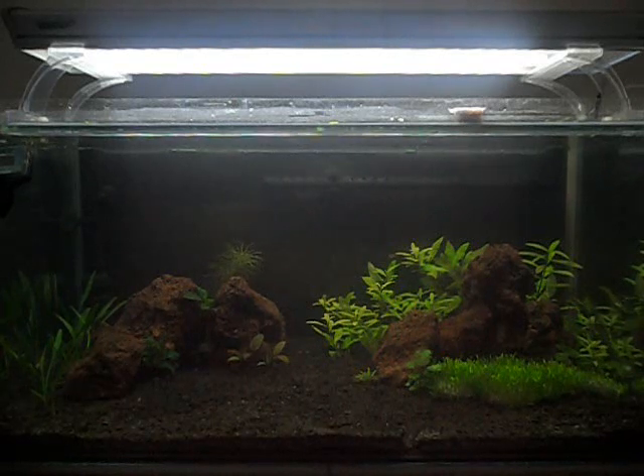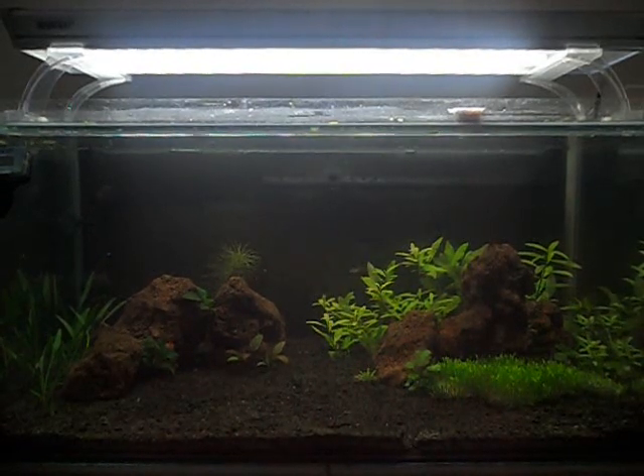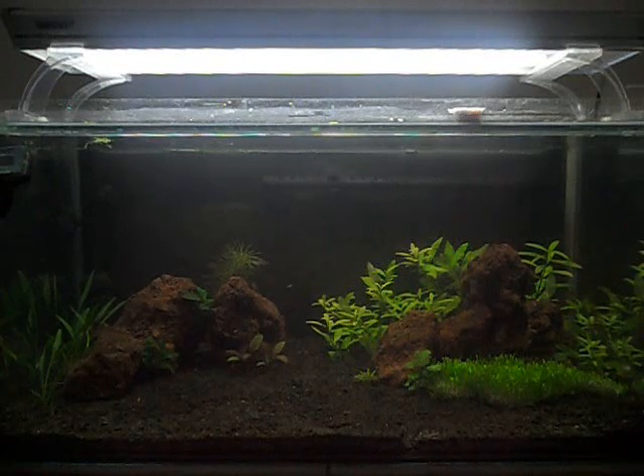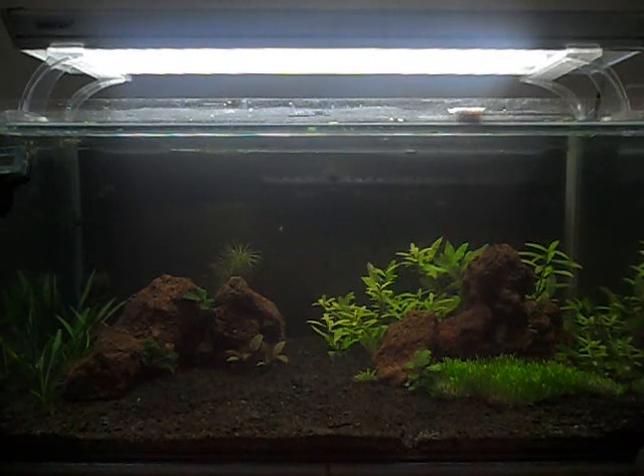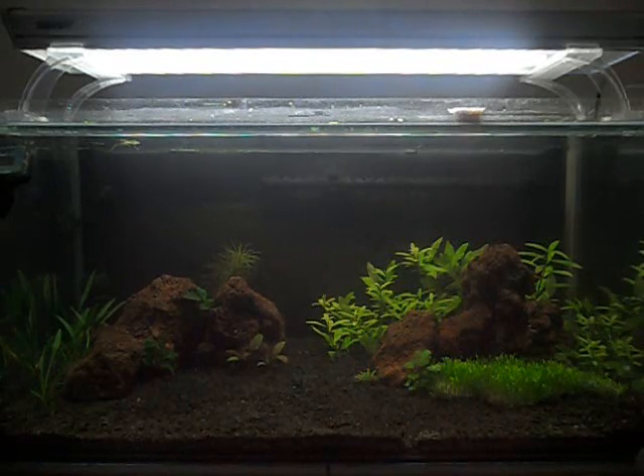Now I'll take you over to the Fluval Flora — oh, sorry, I forgot I was going to tell you how the Corydoras spawned. With most Corydoras, all you need to do is a water change with slightly cooler water and feed predominantly live or good frozen foods. You can see I'm defrosting some bloodworm and some Daphnia. You don't want to feed too often — the staple diet of this tank is mainly Daphnia because the scarlet badis won't eat anything else really. So just good foods and a slightly cooler water change should trigger spawning in most Corydoras.